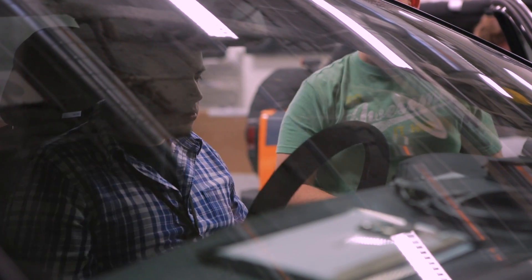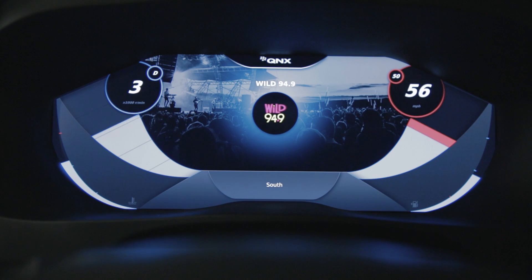This allowed us to create a very clean and minimalistic interface, which is both safe and aesthetically beautiful.